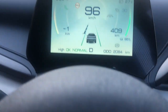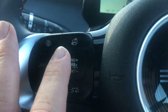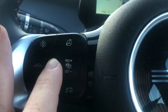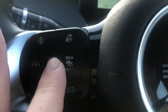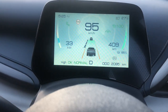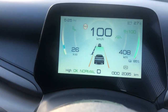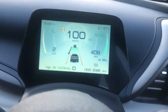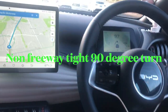It defaults to 30k, which we don't want. We press down on the set minus toggle and it automatically sets the speed to what you're currently at — now 92. You can press up to increase in 5km increments, so we take it up to 100. Now we're cruising at 100, feet off the accelerator and hands off the wheel.